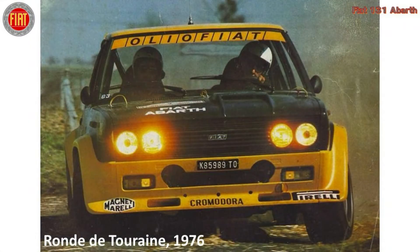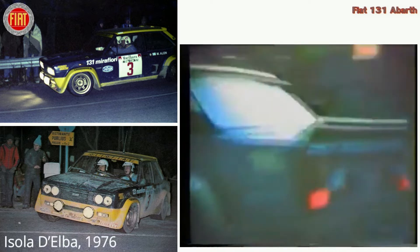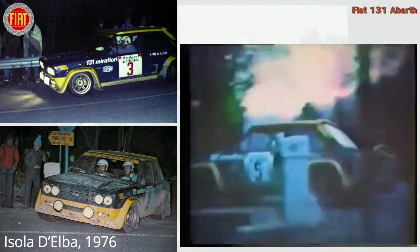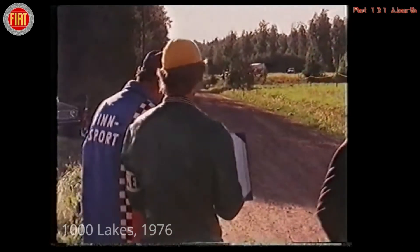Its first official rally was on March 28, 1976, in the Ronde de Touraine, still in Group 5, starting then a long series of successes. The first victory in a European Championship event was the 1976 Elbow Rally with Marco Allen, and the first victory in a World Championship event was the Rally of the 1000 Lakes in 1976.